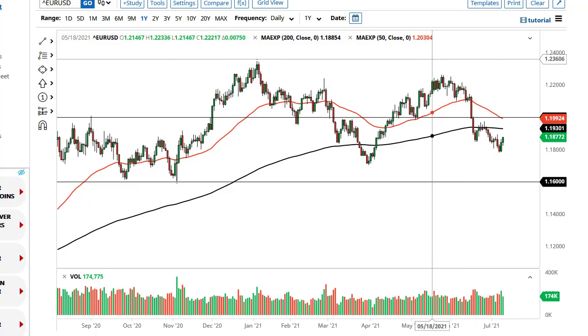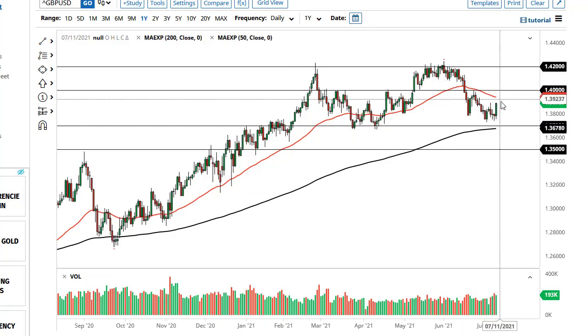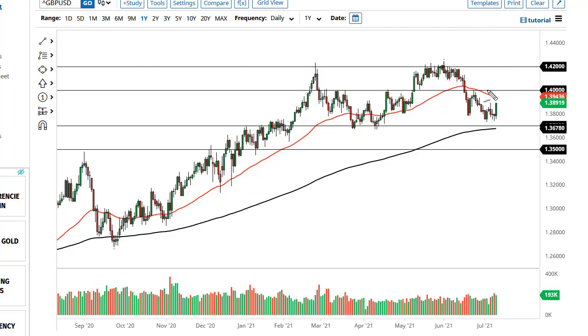The British pound has rallied a bit during the course of the trading session here on Friday as well — short covering again. This looks a little stronger than the euro, so the trade might actually end up being short euro/pound. Nonetheless, to me it looks like if we can break 1.40, then we could go to 1.42. The 1.37 level continues to offer massive support.